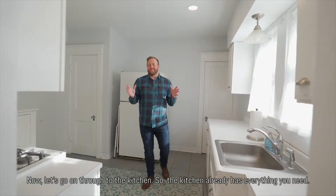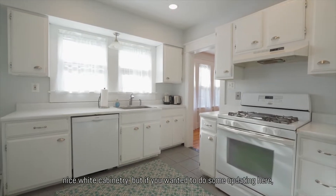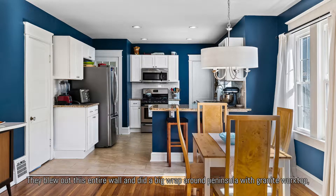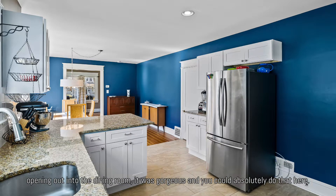The kitchen already has everything you need — a range, dishwasher, fridge, and nice white cabinetry. But if you wanted to do some updating here, do you remember the kitchen at 228? They blew out the entire wall and did a big wraparound peninsula with granite worktops opening out into the dining room. It was gorgeous, and you could absolutely do that here.